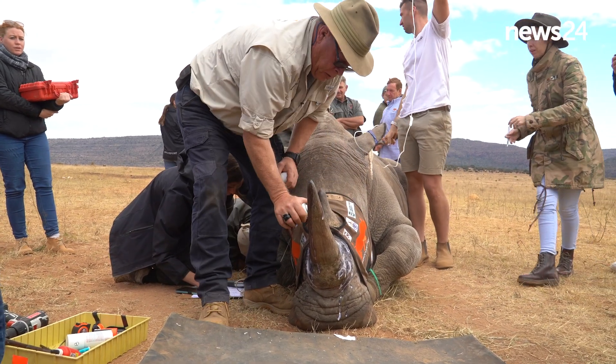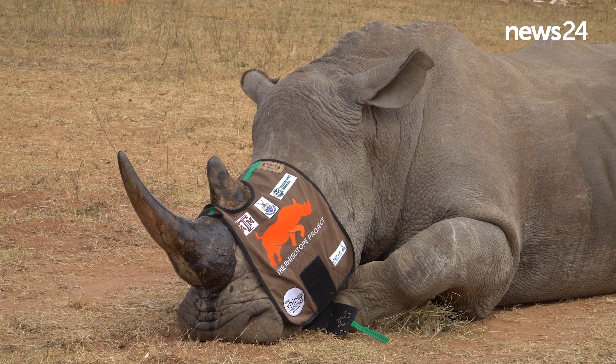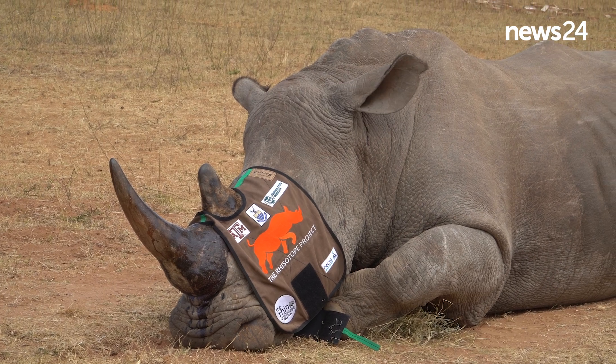The whole concept was born one day when Professor James Larkin from WITS came to the Waterberg. We had a conversation and he said, what do you think about putting nuclear tech into rhino horns?